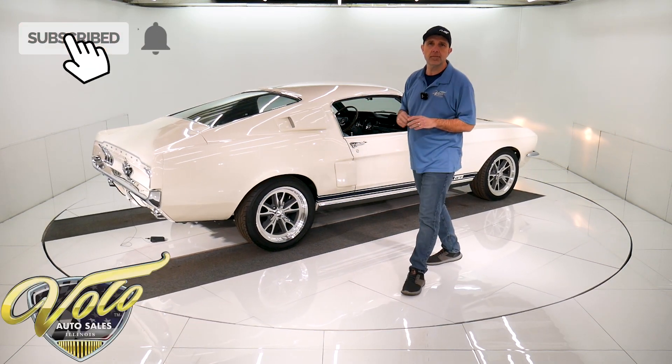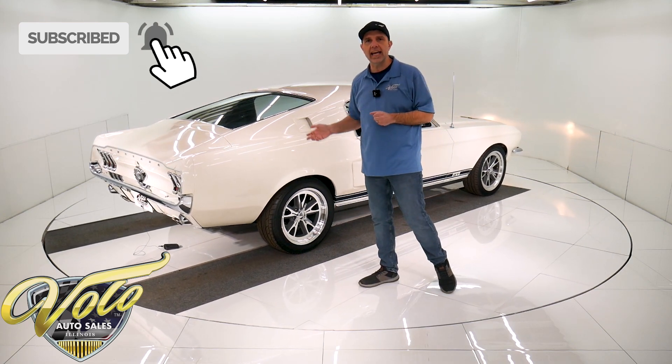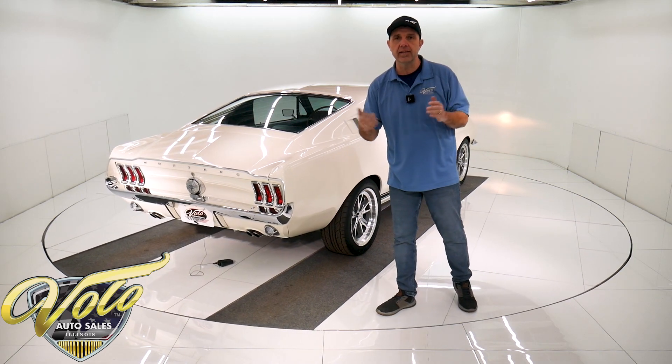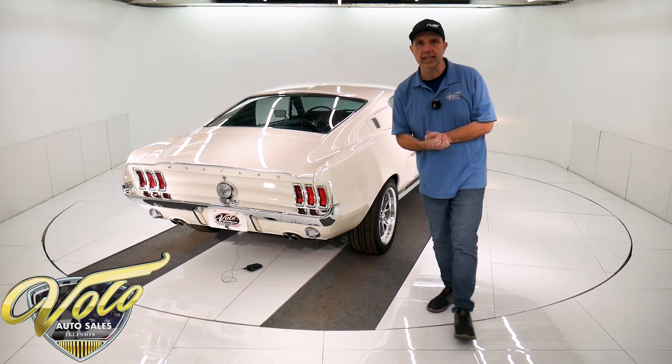Subscribe to our YouTube channel — that's the best way to see these awesome cars as we put them out. I appreciate all the good feedback we've been getting on the videos. We're going to continue to keep doing those, so stay tuned.